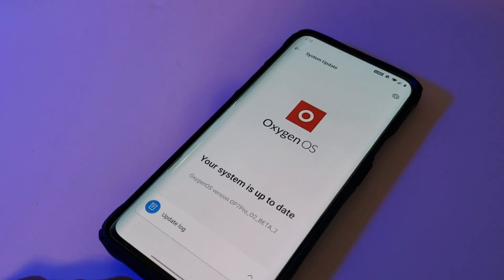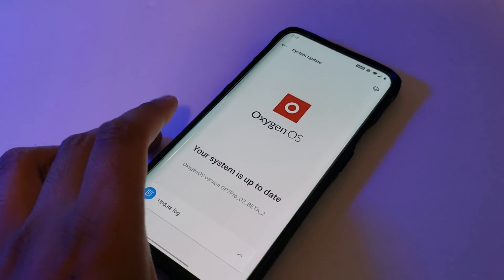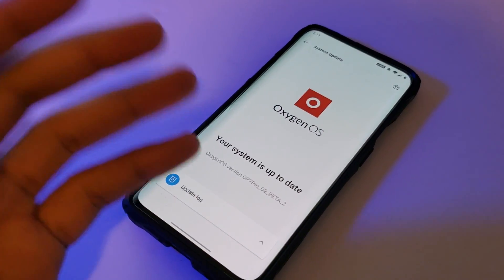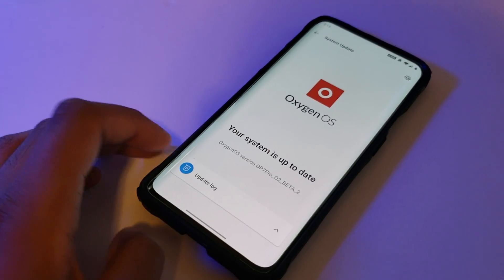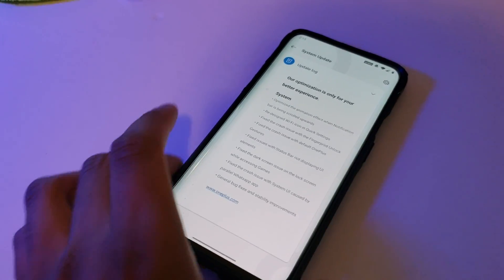Hey, what's going on everyone, it's Alter Tech back again with a new video. Today we have the OnePlus 7 Pro with the new update — this is Android 10 Open Beta version number two. This update brings a ton of things, and it's basically just bug fixes.